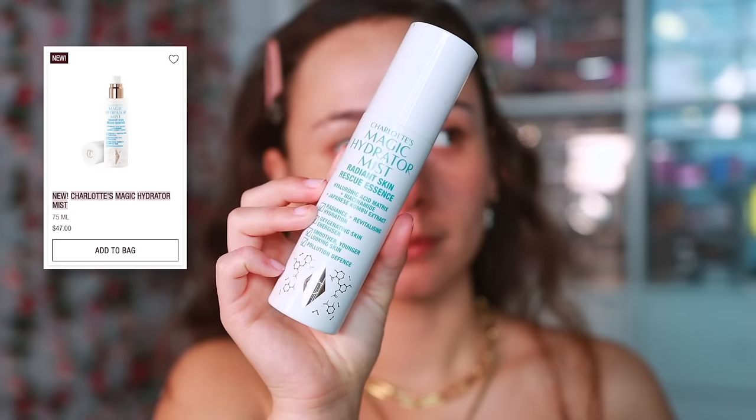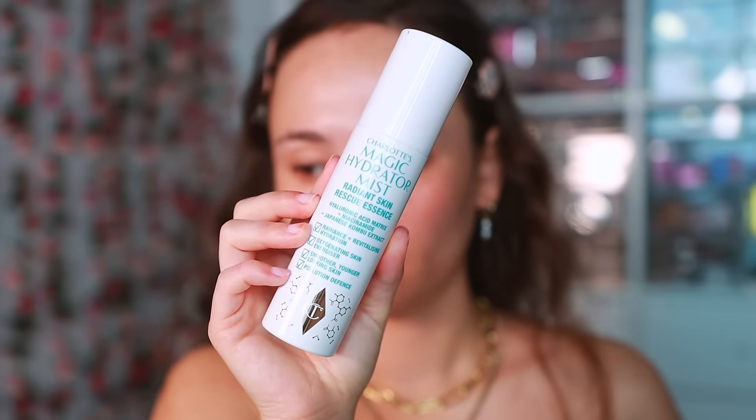We're starting off with complexion. I have three setting sprays to talk about — all of them are of the hydrating nature. The first one is from Charlotte Tilbury, this is Charlotte's Magic Hydrator Mist. I do like it, but I don't think it's anything special enough to justify the price point. It's great for more drying foundations, but when I run out I probably won't be repurchasing because I have other great hydrating mists I enjoy.